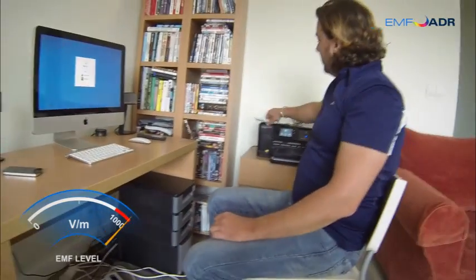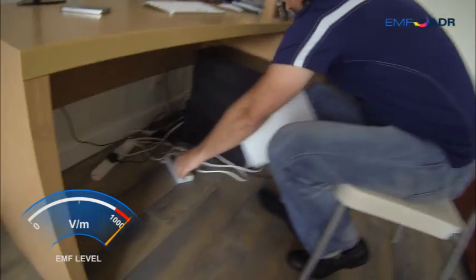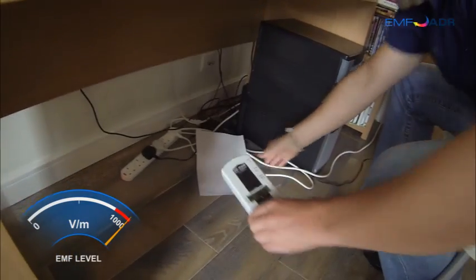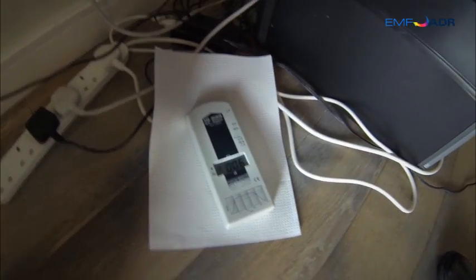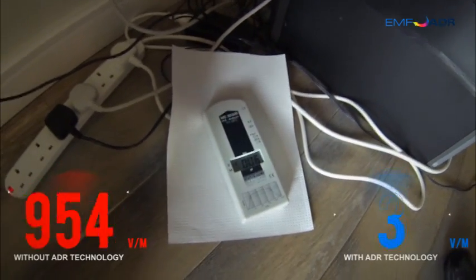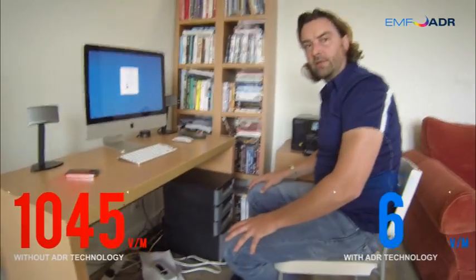And here is the ADR technology. I'm going to place this down on the wires and then put the device back down here. The EMF reader is showing now the level has dropped to only six, which is obviously a very safe level now.